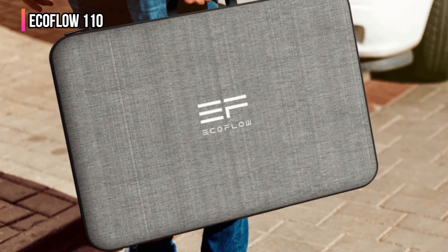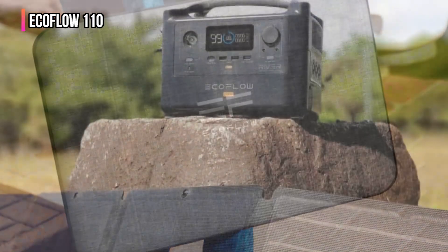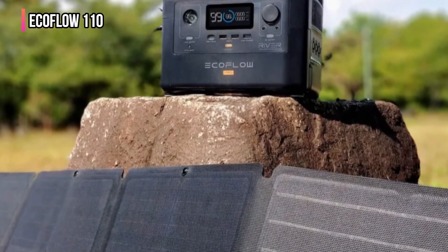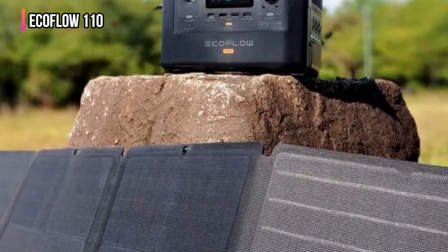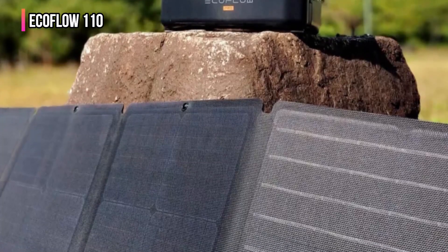This is also one of just two large solar panels we tested that is completely waterproof, so you can set it up and not worry about a little rain rolling through.